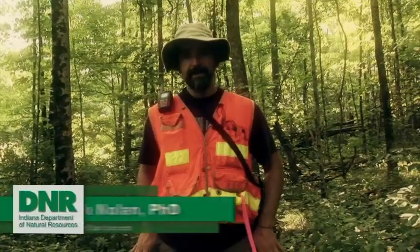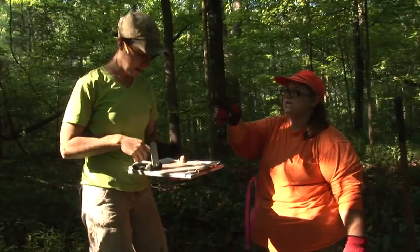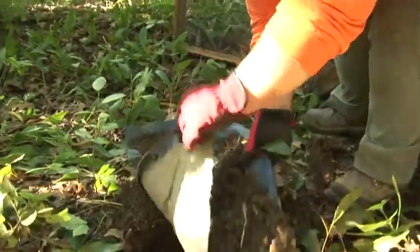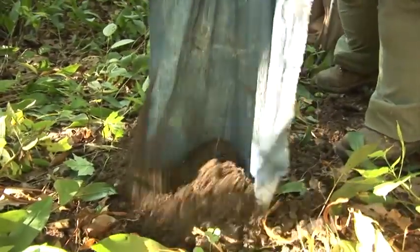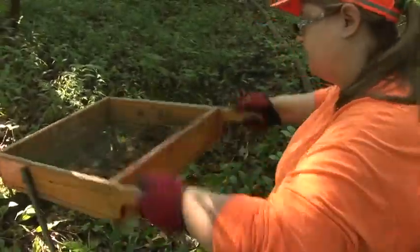We're here at Versailles State Park looking for early Hoosier homesteads. These sites were laid out shortly after statehood in 1816. We got a grant from the Division of Historic Preservation and Archaeology through the Historic Preservation Fund to come out and study some of the sites. We're doing shovel test excavations — we dig about a foot-diameter hole in the ground, run all the dirt through a screen, collect the artifacts, and map out everything we find.